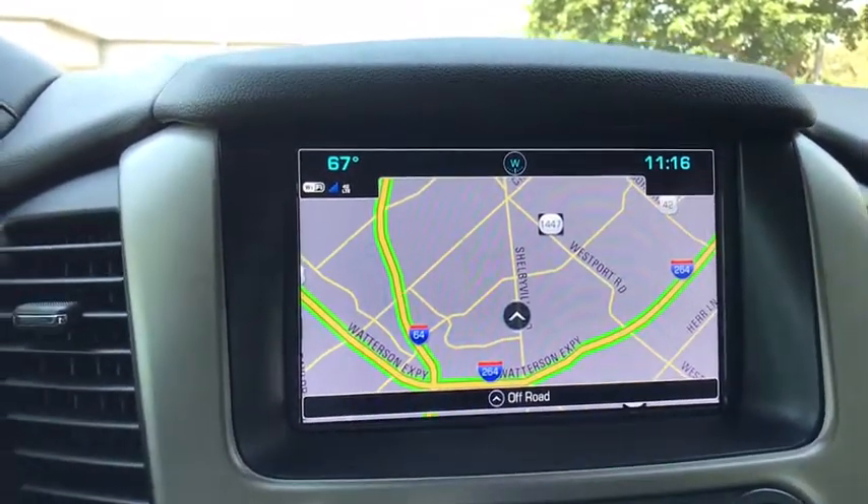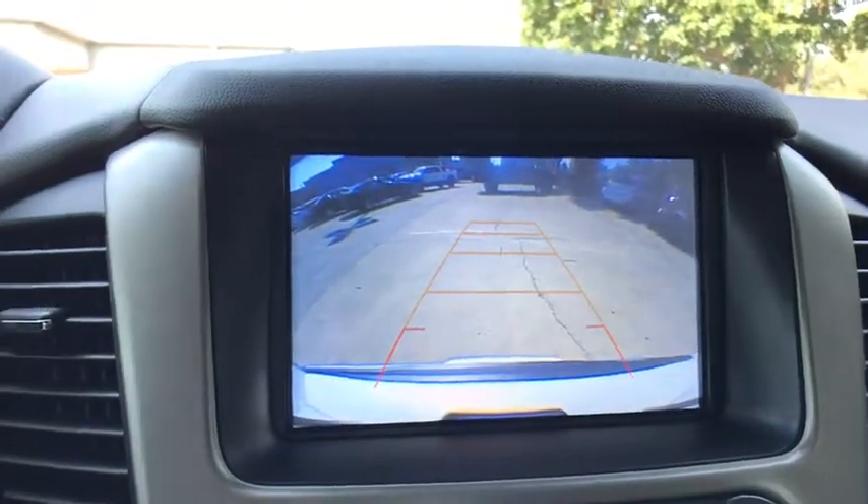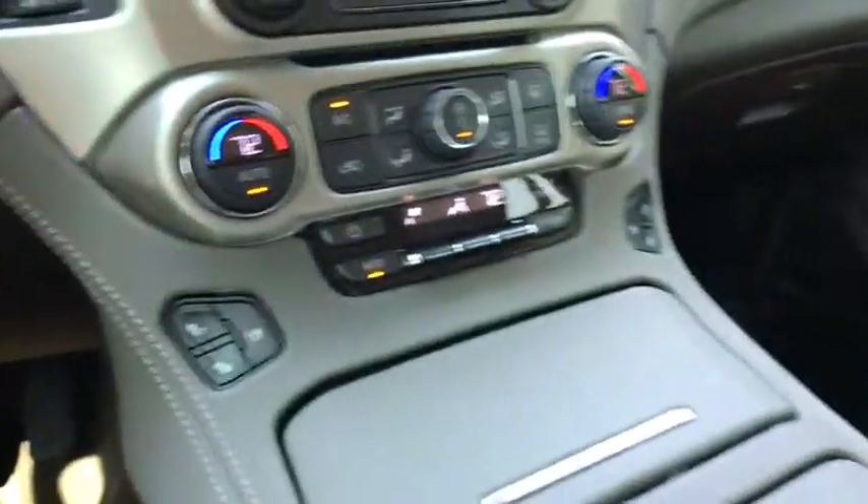Electronic stability control, fog lights, rear window defroster, security system, trip computer, compass.